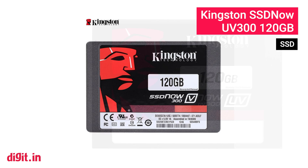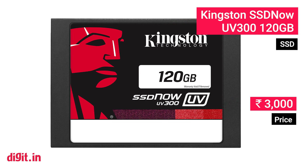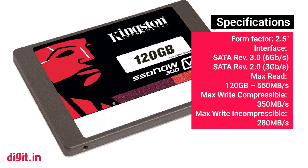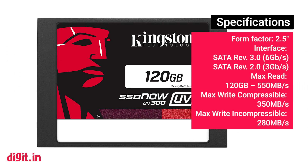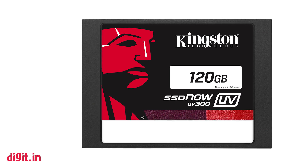Kingston UV300. The Kingston UV300 is one of the cheapest SSDs you can get that offers decent performance. Powered by FISON's S10 controller, the UV300 offers 500 MB/s read speed and 350 MB/s write speed. It may seem slower than other SSDs, but for 3,000 rupees, you can't get a better deal.